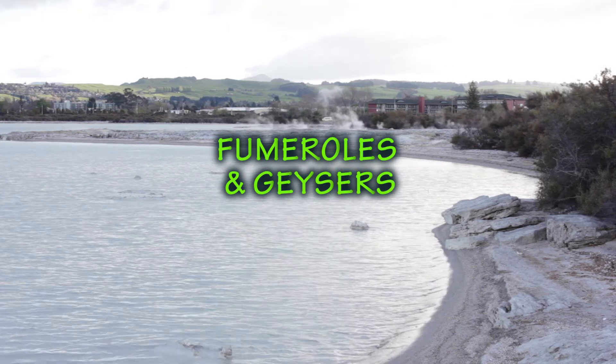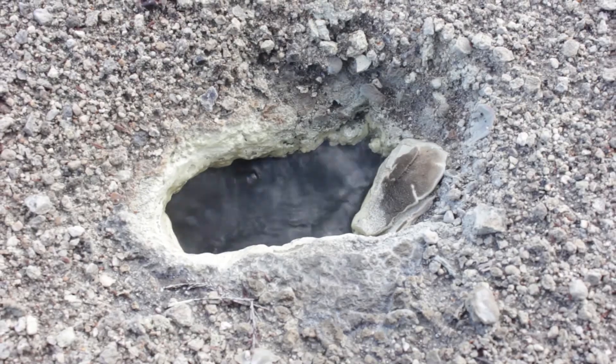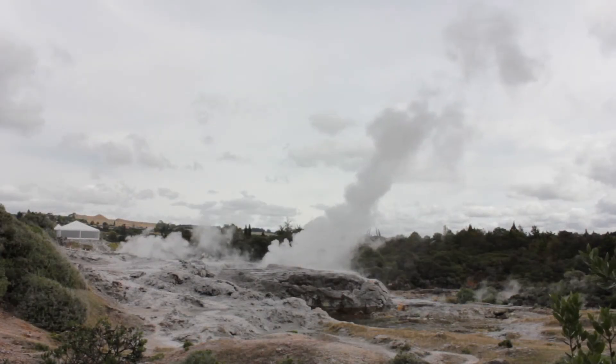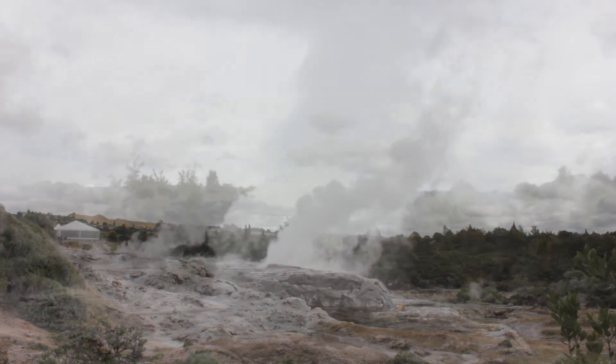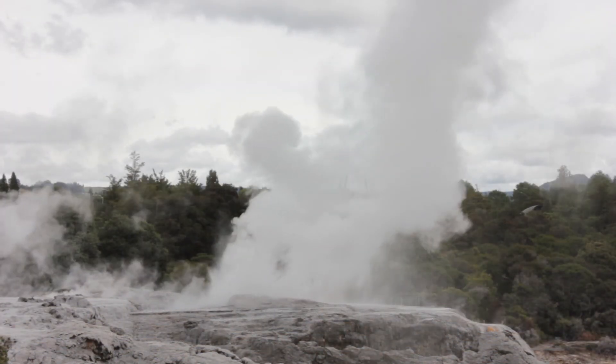A fumarole is a small geothermal vent from which volcanic gases and steam are emitted under pressure. The most spectacular types are geysers, which occur when steam or boiling water is thrown tens of metres into the air — for example, the Pohutu geyser in Rotorua.